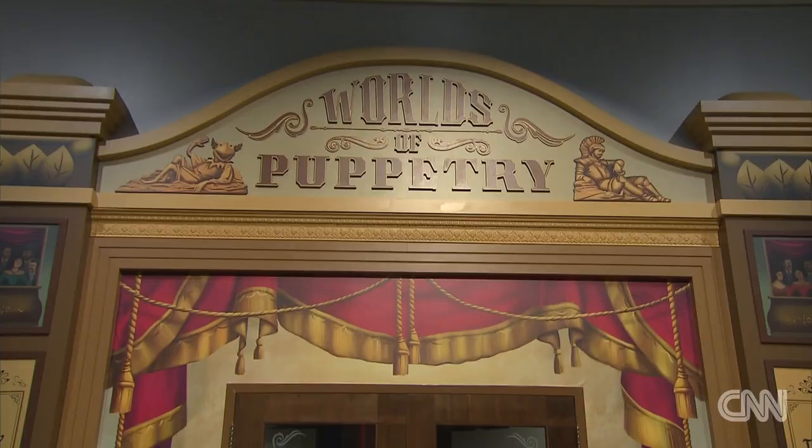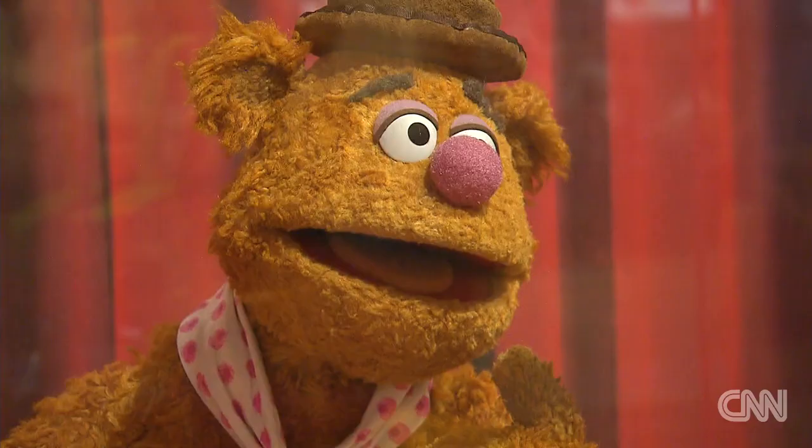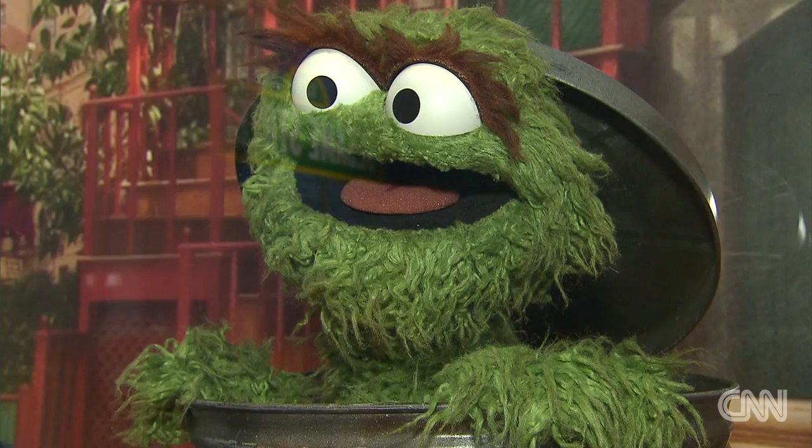Inside Atlanta's Center for Puppetry Arts, his daughter Cheryl gave CNN the first look at what is now the largest collection of Jim Henson artifacts in the world. The whole building is new — it's brand new, it's spectacular. What I love about this building is that it feels like you're in a television studio. It took nearly eight years and more than $14 million.